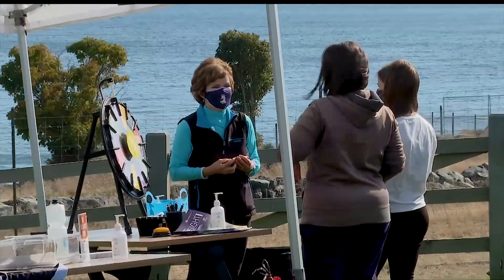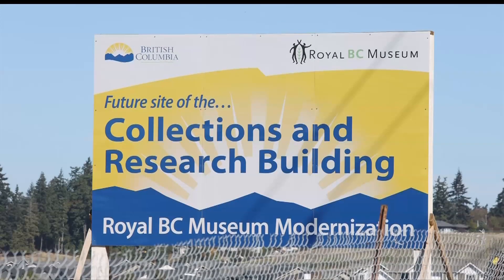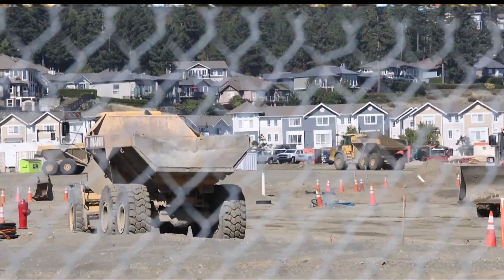The first question I'm hearing is, well, will we be able to visit? And the answer is absolutely yes. The Royal BC Collections and Archives Building is going to land in a new project in Royal Bay, and it's within walking distance of the new high school, within walking distance of our new elementary school, and the commercial zone.